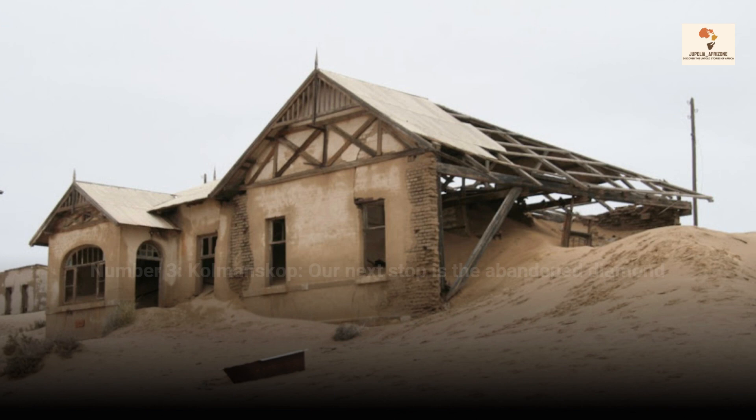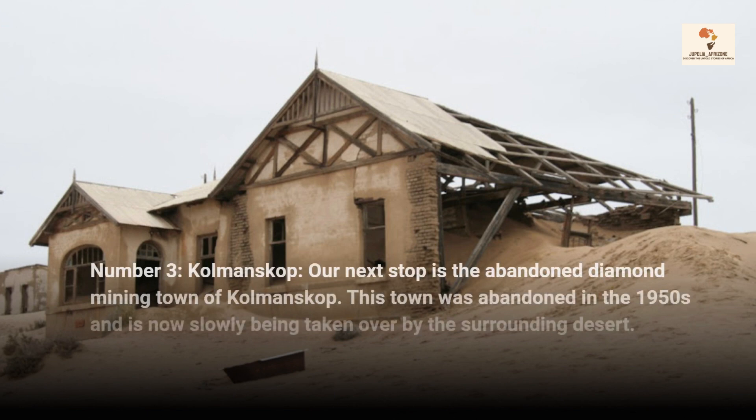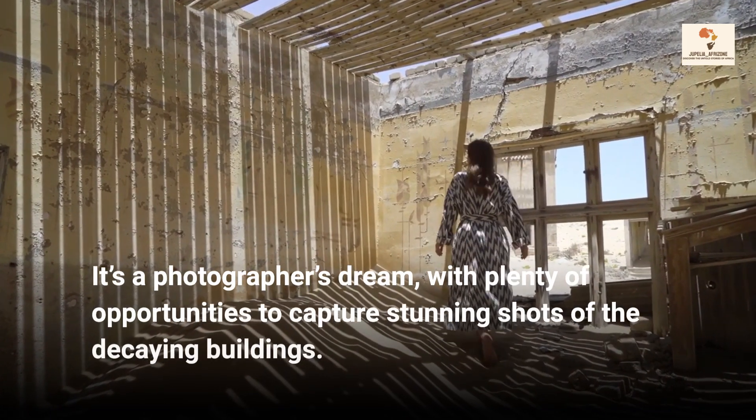Number 3, Kolmanskop. Our next stop is the abandoned diamond mining town of Kolmanskop. This town was abandoned in the 1950s and is now slowly being taken over by the surrounding desert. It's a photographer's dream, with plenty of opportunities to capture stunning shots of the decaying buildings.